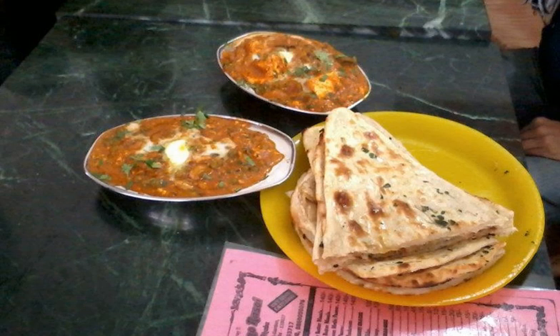Similar dishes include paneer butter masala and kadai paneer. The subtle difference between paneer butter masala and shahi paneer is that more whole spices are used in paneer butter masala, whereas shahi paneer has a sweeter taste when compared to paneer butter masala.